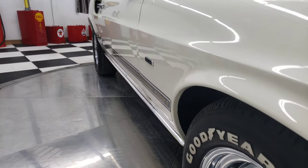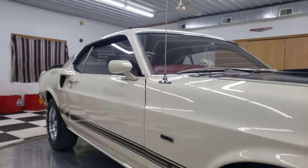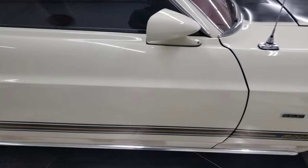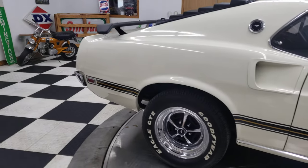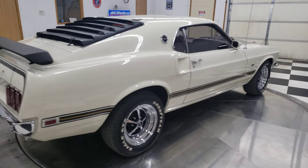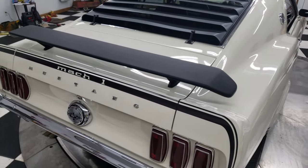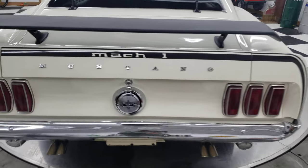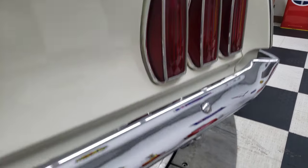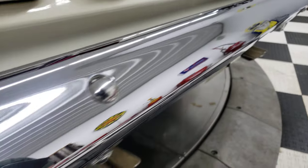And look at the lines on this car. I mean that's the thing that we want to see with these cars — the lines, the gaps, the doors, the jams, the seals underneath, on top. This car has got all the angles covered that you want. You've got the badging on it there and that looks great. Look at the bumper — the chrome on this is no different than if you put this bumper on yesterday.